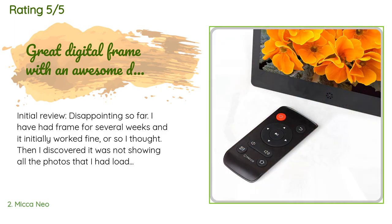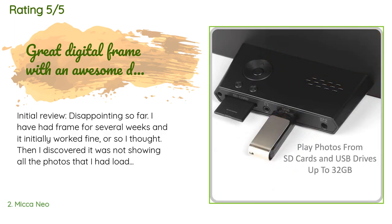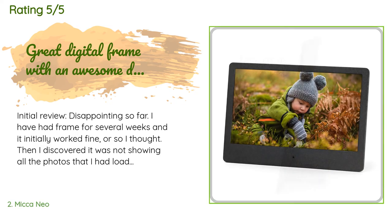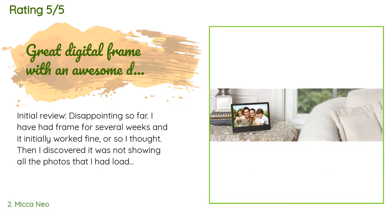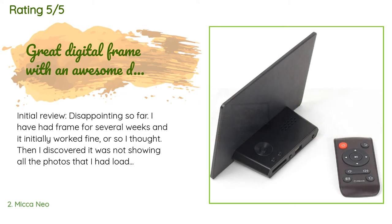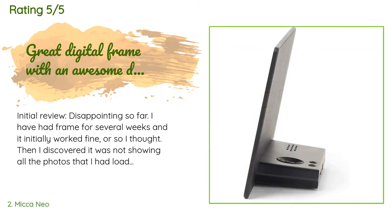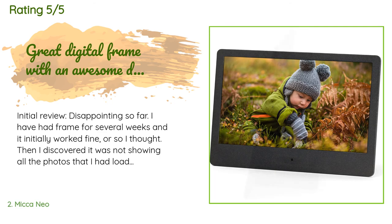A customer said — initial review, disappointing: I have had the frame for several weeks and it initially worked fine, or so I thought. Then I discovered it was not showing all the photos I had loaded on the included USB drive. I reformatted the USB drive as recommended by the user's manual and reloaded my pictures. I even resized all of my pictures before reloading as also recommended, but again not all the pictures loaded are being displayed.